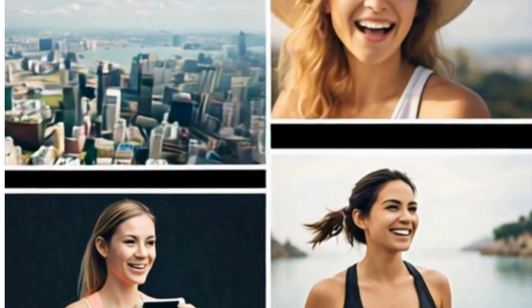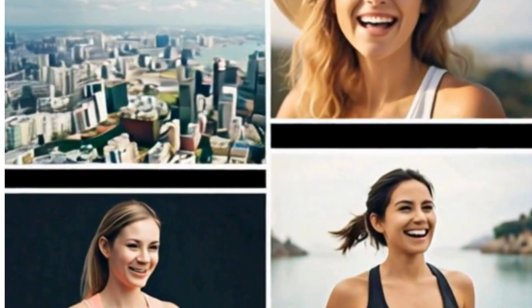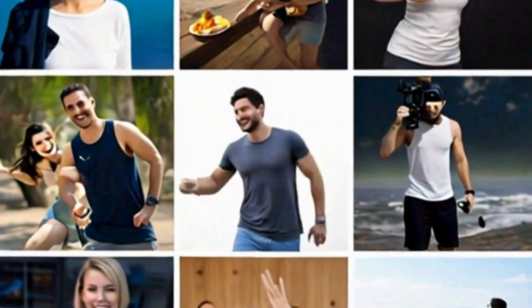Whether you're a seasoned creator or just starting out, VN Video Editor offers a suite of powerful tools to bring your vision to life.